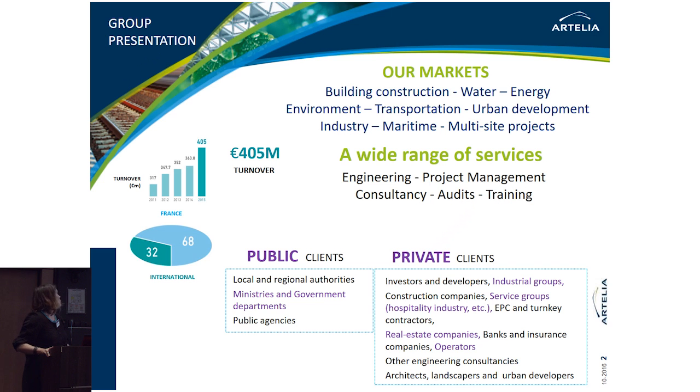To begin, a short presentation of Artelia. Artelia group is an independent engineering, project manager and consultancy enterprise which works in the following markets: building construction, water, energy, environment, transportation, urban development, industry, maritime and multi-site projects.